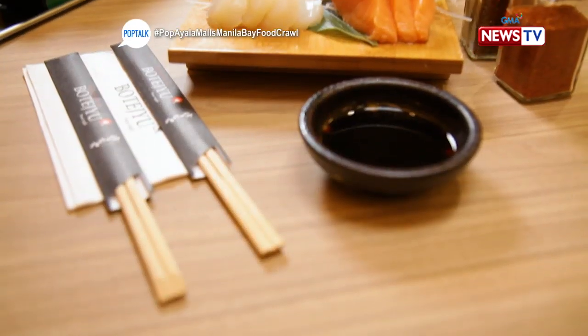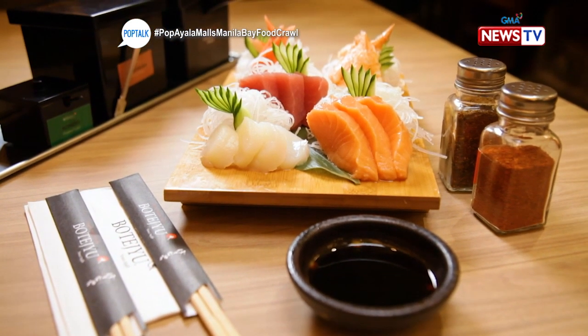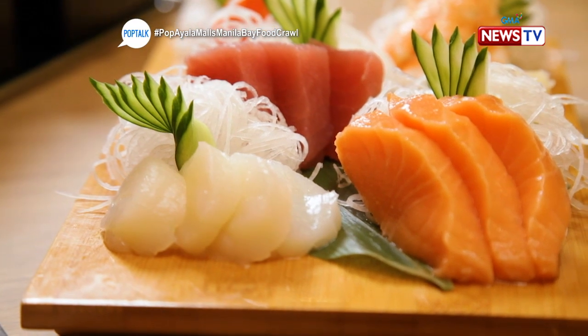Here are the contents of the sashimi platter: tuna, salmon, shrimp, scallops, and crab meat. You can see it's very fresh. The presentation of this sashimi platter is very elegant.